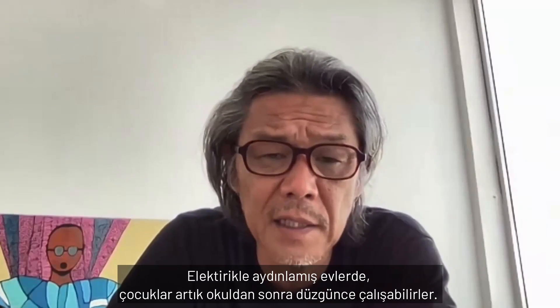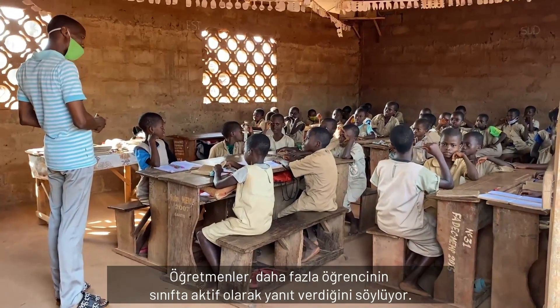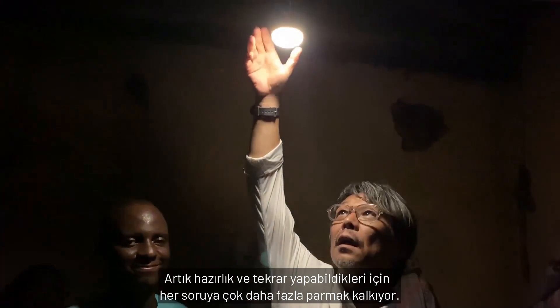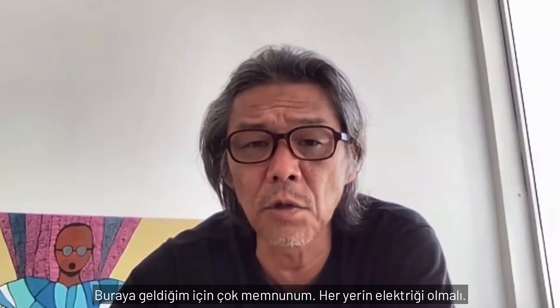With electric light at home, the children can now study properly after school. Local teachers tell me that far more of their students are actively responding in class. Many more hands go up to each question because they're now doing preparation and review. It's just a small light, but it's so effective. I'm so glad I came here. Everywhere should have electricity.